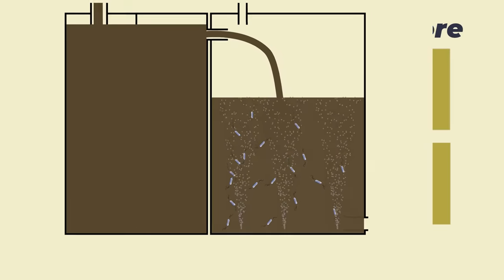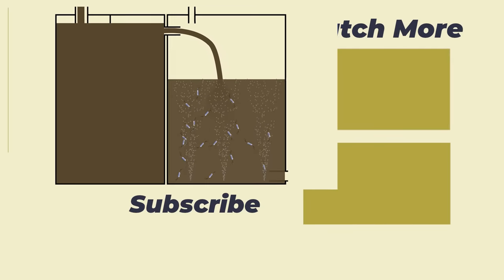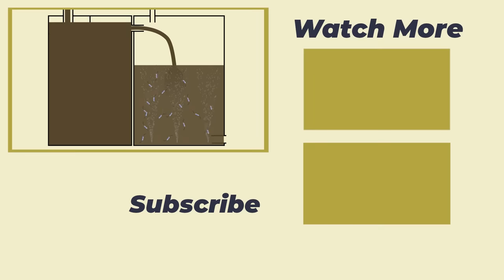Hopefully you've enjoyed today's topic. For more like this every other Friday, be sure to hit that subscribe button. Until next time, thank you for watching, and goodbye.